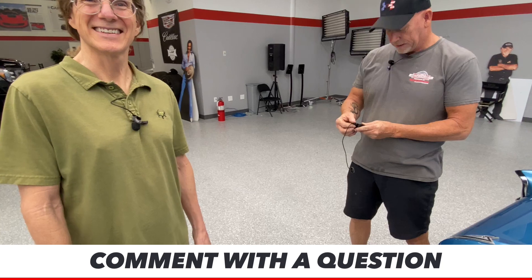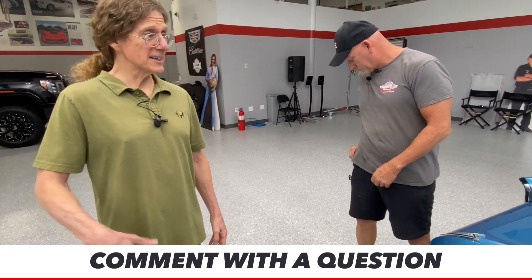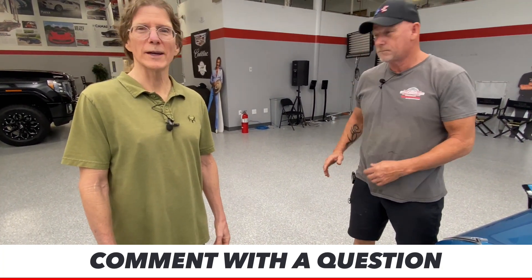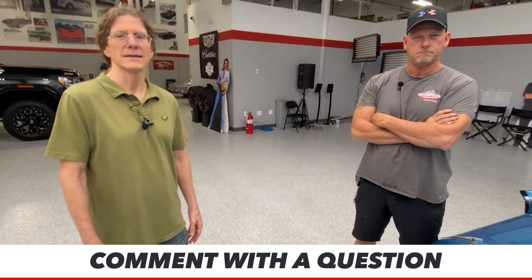Jonathan Hilton wants to know when the $5,000 shopping spree is ending — it ended yesterday. When is it going to be drawn? Give us two weeks on that — by the end of the month we'll be drawing the winner.